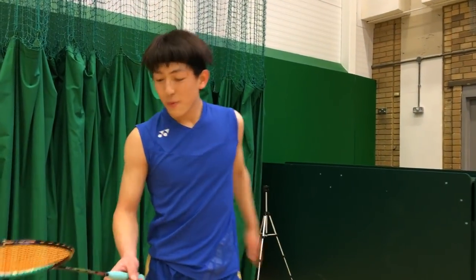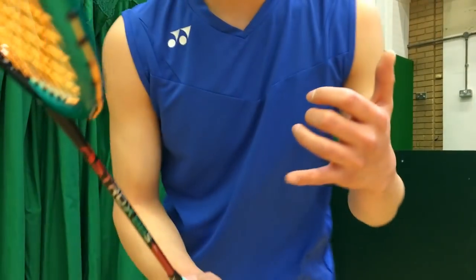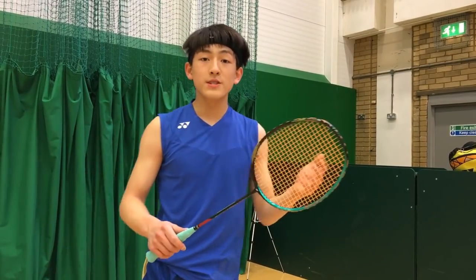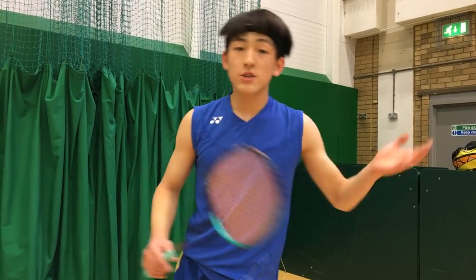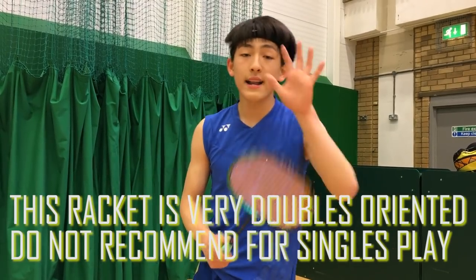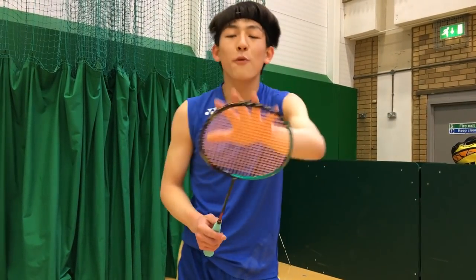Hello YouTube, and today we have the Ultimate Racket — the Astrox 88S. This racket is currently being used by Kevin Sanjaya Sukamuljo, who is number one in the world for badminton doubles right now. Personally, as you might know, I prefer more singles-oriented rackets that are slightly heavier and more powerful. However, after using this racket I fell in love with the speed. I never guessed that I would like this racket so much.